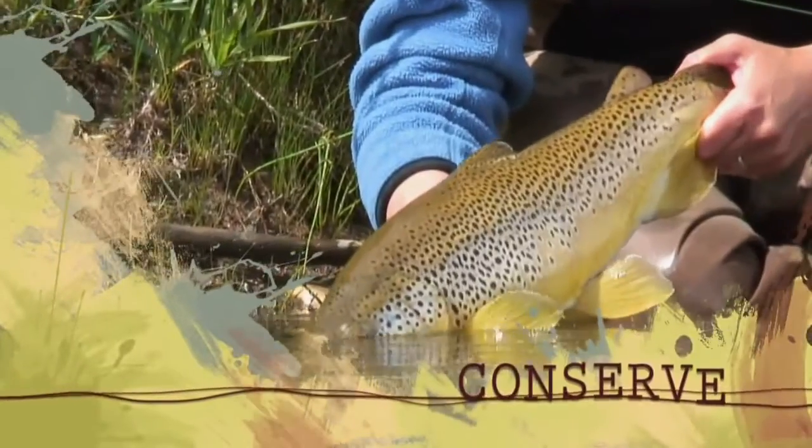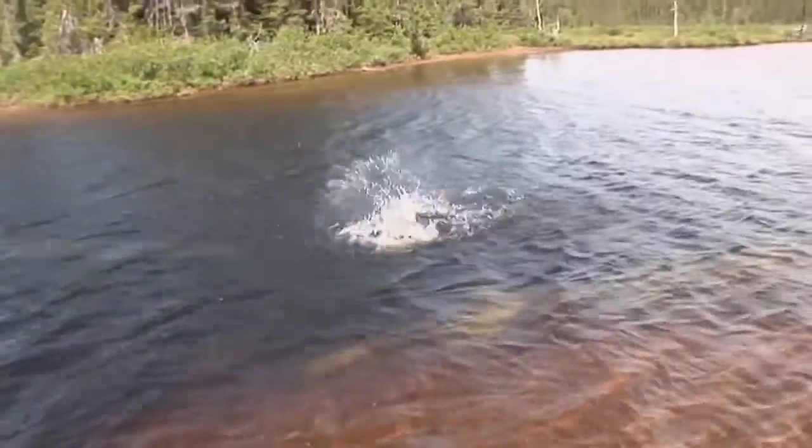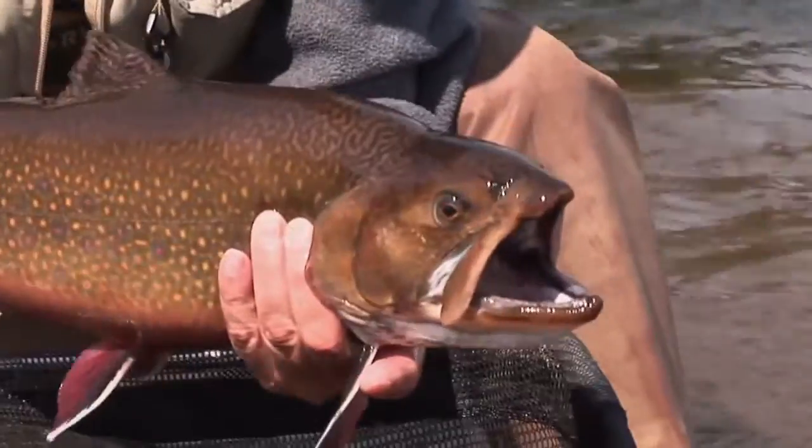Let him go back to live another day. And away he goes. Great fish. Wow!